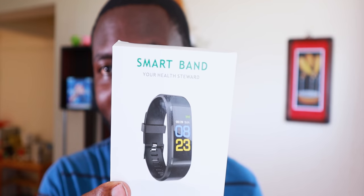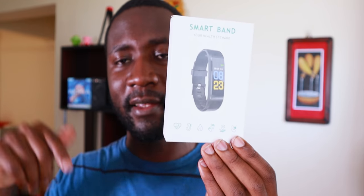If you watched all the way to this point, you deserve a reward — there's a giveaway of a smart band. It has no branding but includes a heart rate sensor, calorie tracking, step counting, and can receive calls and read notifications. The link to enter is in the description below, and Merry Christmas!